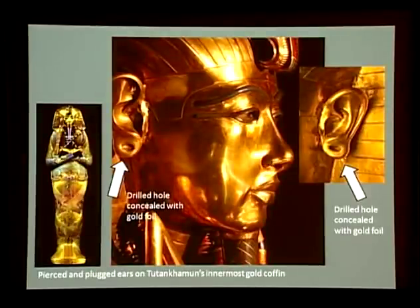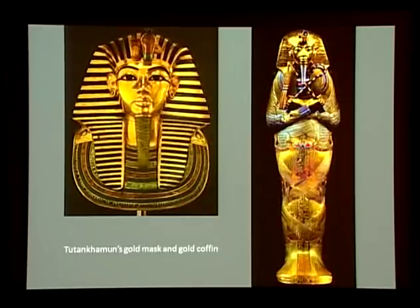Interestingly, Carter notes that Tutankhamun's innermost gold coffin had in antiquity been treated in the same way as the mask. Holes which had previously been drilled through each ear had subsequently been covered with dished patches of gold foil. The sole difference between the mask and the coffin in this regard is that the coffin's foil inserts still remain securely in place. Obviously then, by the presence and subsequent concealment of their drilled earlobes, the gold mask and the gold coffin are intimately associated. Whatever conclusions we draw concerning either it seems is very likely to apply to both.